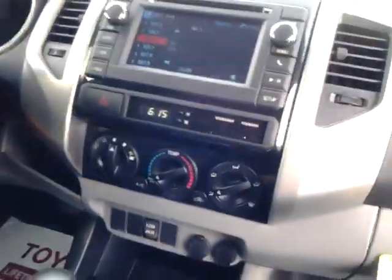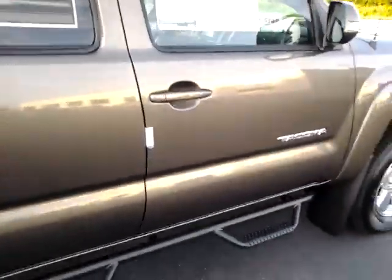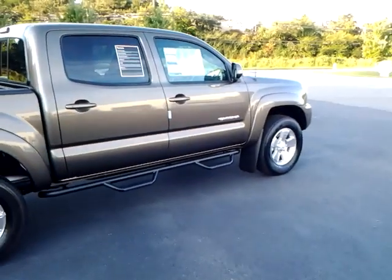These are awesome trucks. If you would like a test drive of this one or one of the other Tacomas, just come by and see me here. It's 706-882-2963 is my number. Thanks.